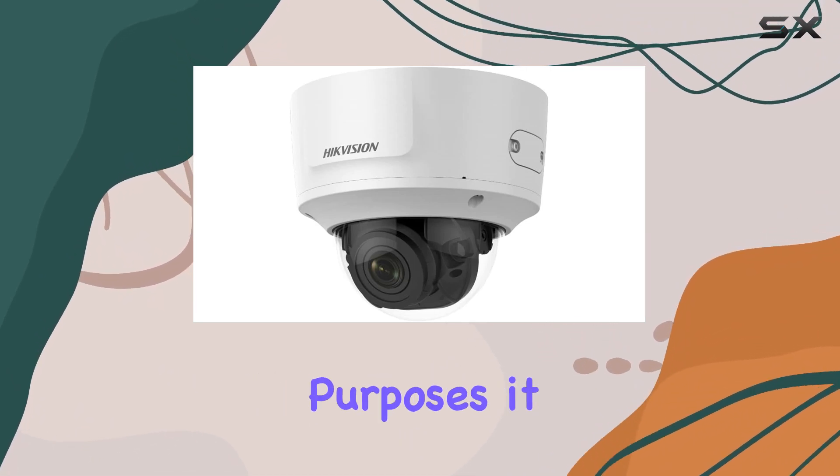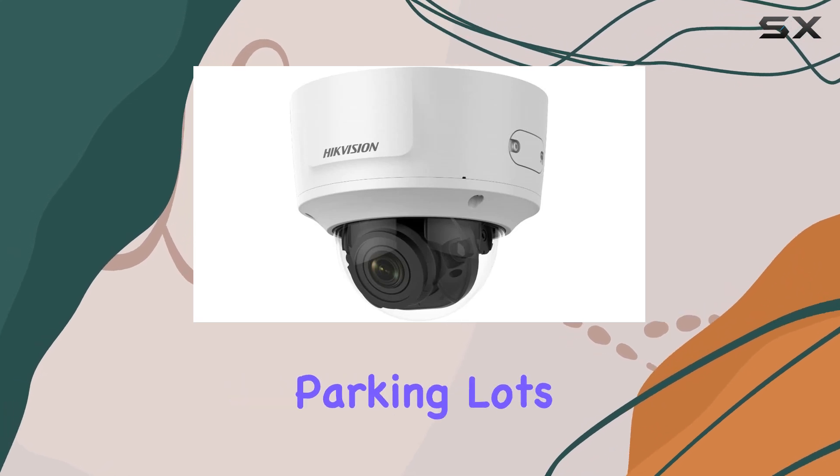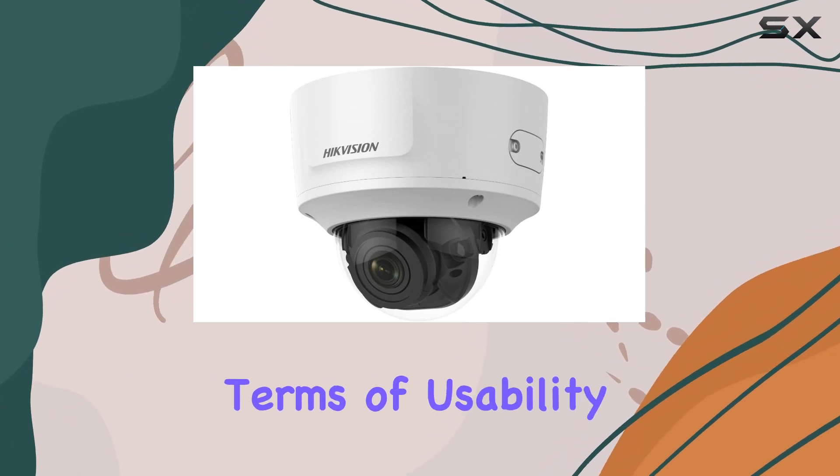Designed primarily for surveillance purposes, it excels in monitoring outdoor spaces such as entrances, parking lots, or large areas requiring high-definition video monitoring.